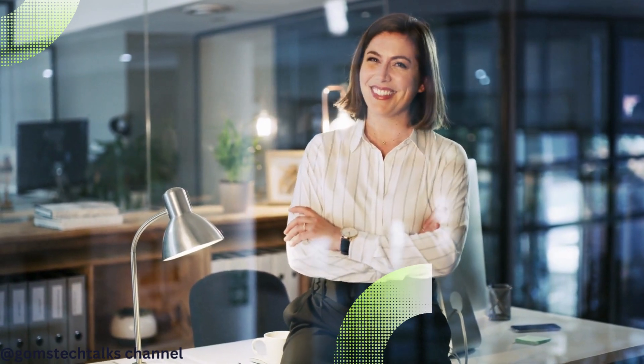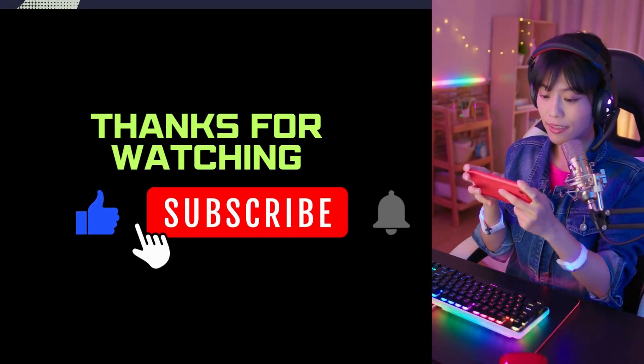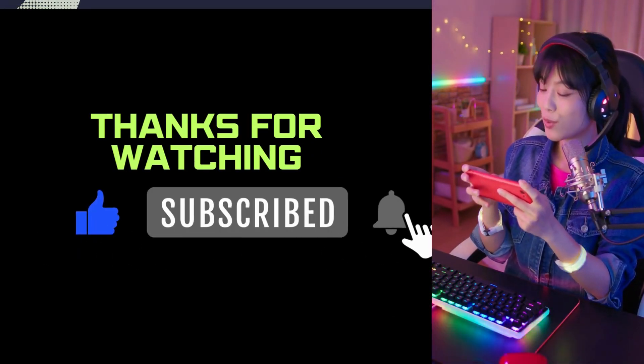And there you have it, the top 5 AI tools every developer should know. These incredible tools are revolutionizing programming, making it faster, smarter, and more enjoyable. So, what are you waiting for? Embrace the power of AI and take your coding skills to new heights.